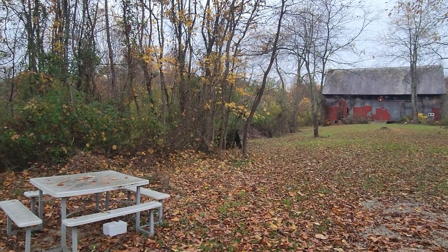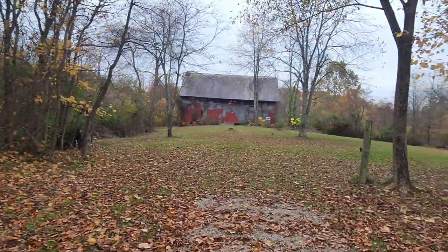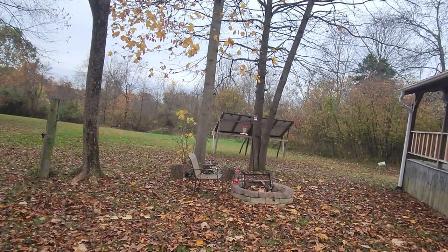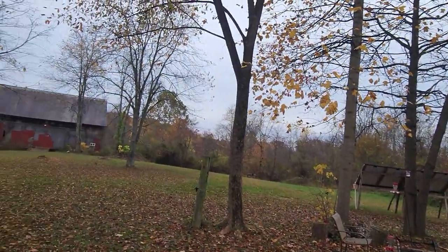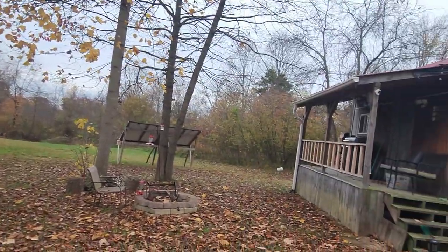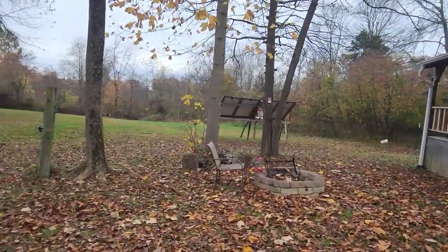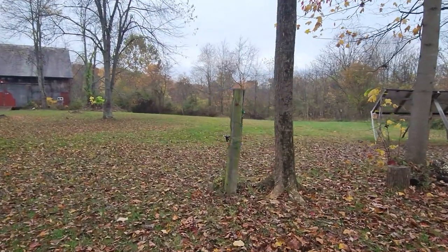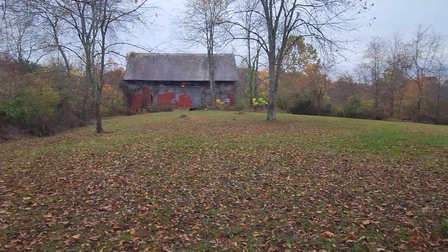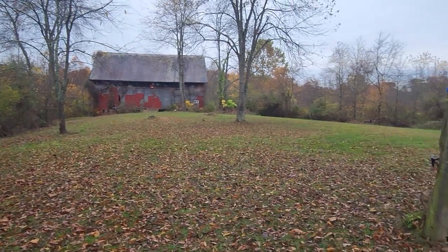Hello friends, welcome back to the channel, welcome back to St. Bernard Acres. It's Friday, extremely gloomy and rainy all day — it's like five o'clock in the afternoon. It's going to rain all day tomorrow and all day Sunday, and it's bringing all the leaves down off the trees. It's starting to look like winter out here.